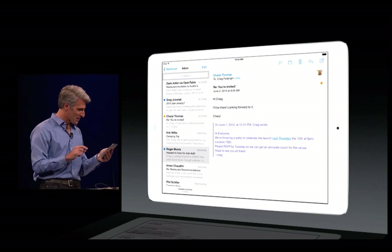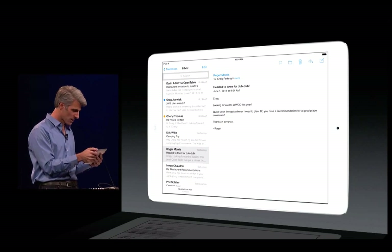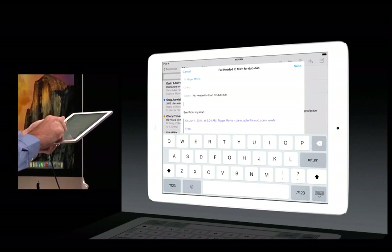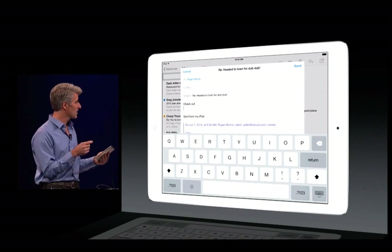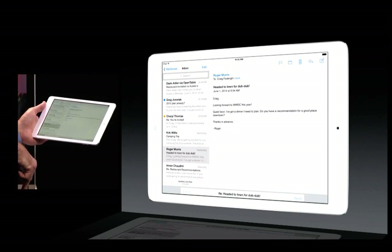Let's talk about composing. I have a message here from a friend who's visiting in town and is looking for a good restaurant, so I'll start replying to this message. I'll say, 'Check out...' — actually, I got a good recommendation from another friend here in my inbox, so I'd like to get to that now. I can just swipe this draft down like this.